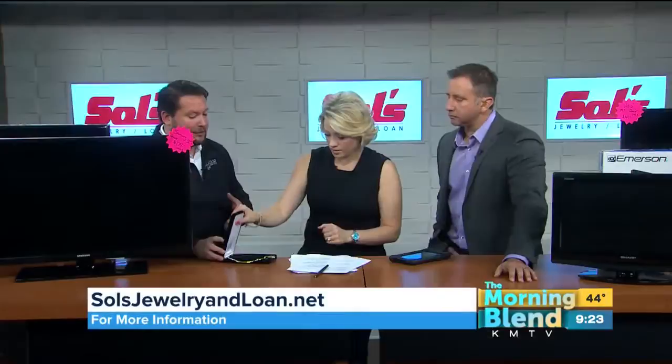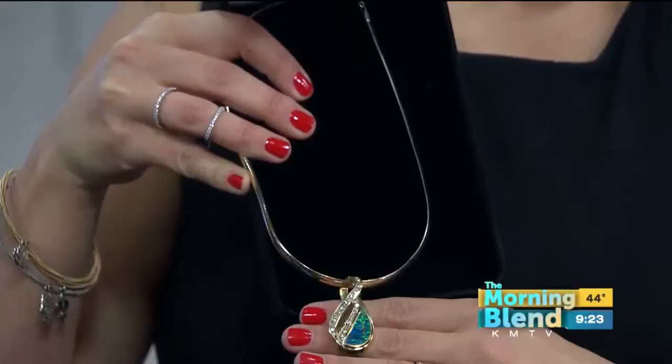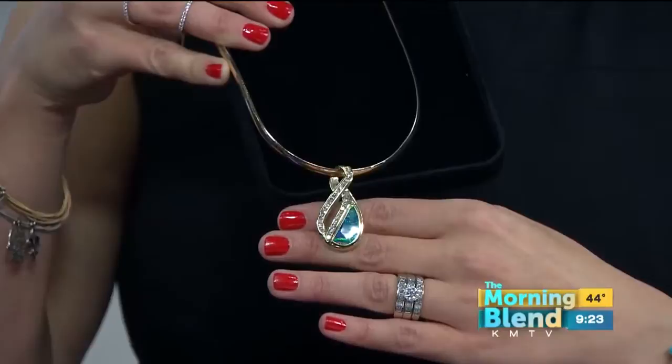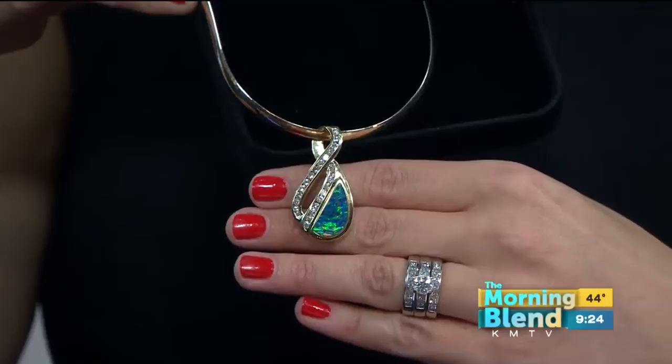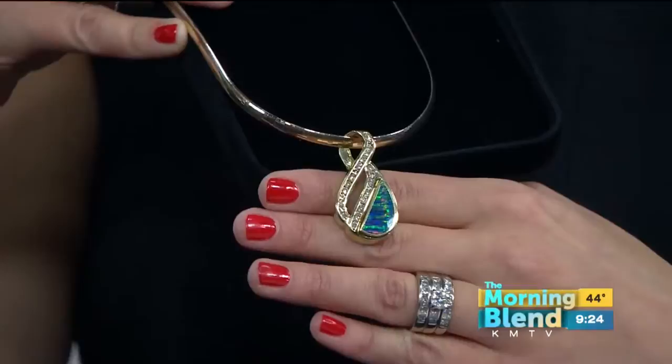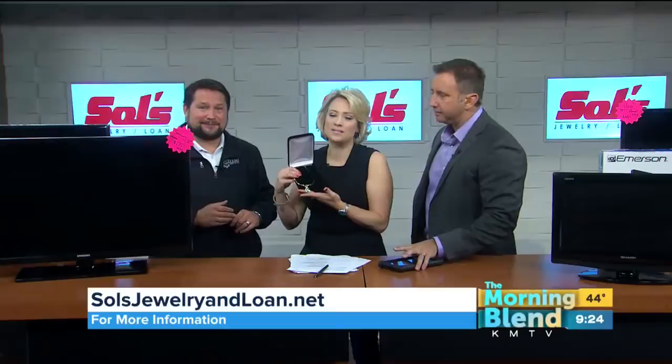Since opal is the birthstone of this month, we brought in this pendant. It's a 14-carat pendant with a little over a carat and a quarter of round brilliant diamonds, with a gorgeous opal set at the bottom. That's exactly the color you want when looking for opals — the greens, the blues, the purples. It's listed around $2,900, and with Overstocked October we're running it half off, so you're getting it for under $1,400. You don't see pieces like this, much less at that price.